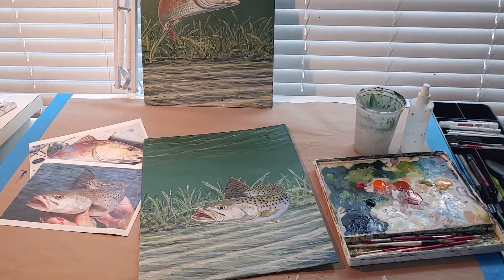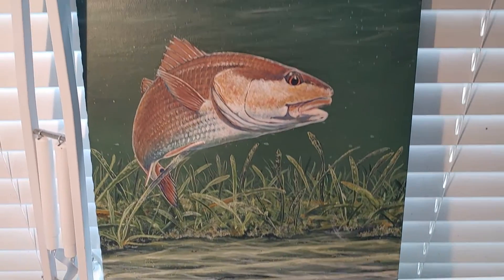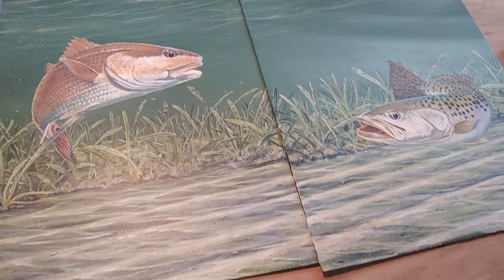Working on a brand new set of paintings — doing a beautiful sea trout and a companion piece, a matching redfish. These two pieces are sold as a set. Once completed, it's the same scene painted throughout both pieces.